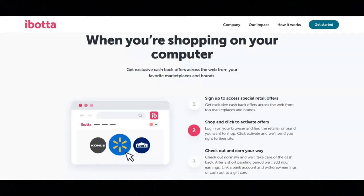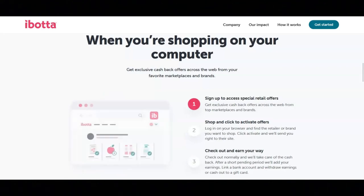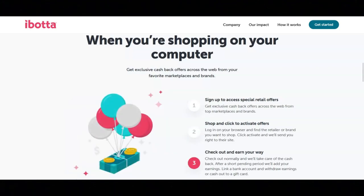If you decide to shop on your computer, first you will sign up to access special retail offers — exclusive cash back offers across the web from top marketplaces and brands. Second, you will shop and click to activate offers. Log in on your browser, find the retailer or brand you want to shop, click activate, and they'll send you right to their website.